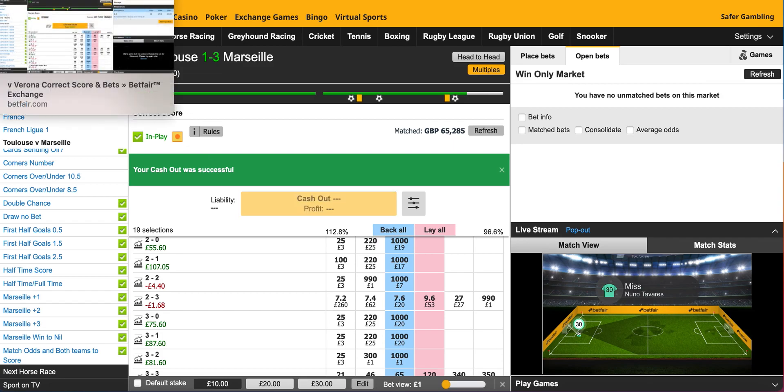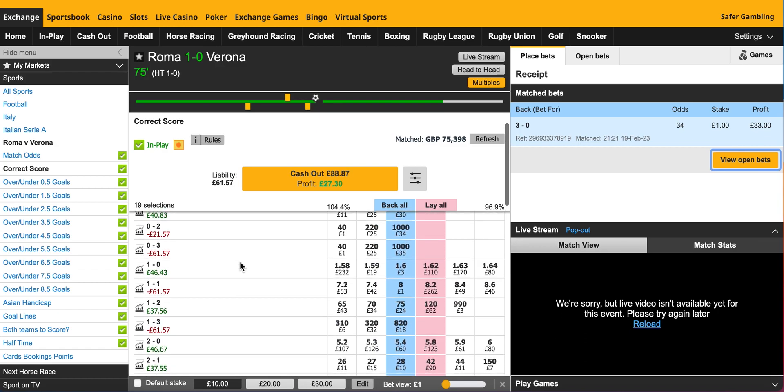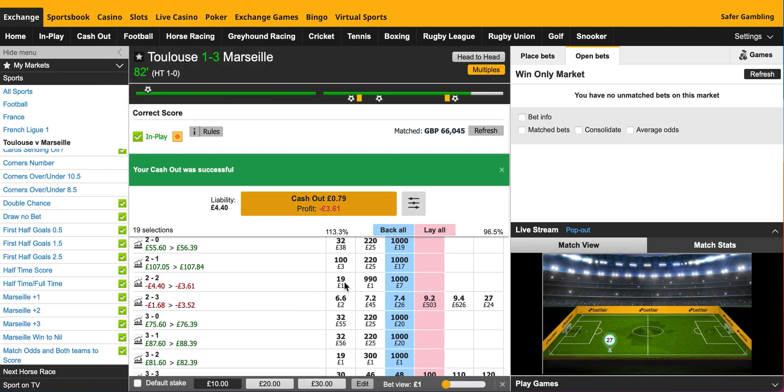I'm Dutching another game today — Roma versus Verona. If it stays 1-0, I'm on £46 profit. 2-0, £46 profit. I'll be in profit overall today if it stays like that, and that's just what it's all about. Rather than gambling and hoping it stays at 3-1, it's better not to take the risk.